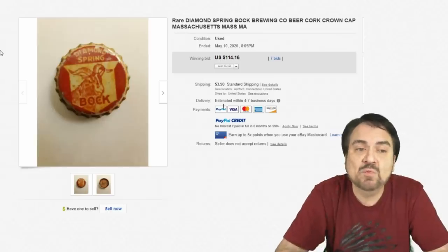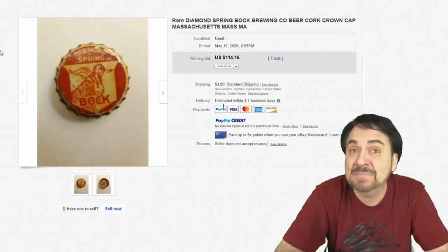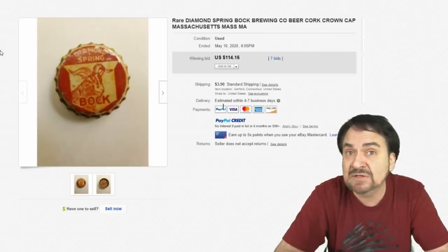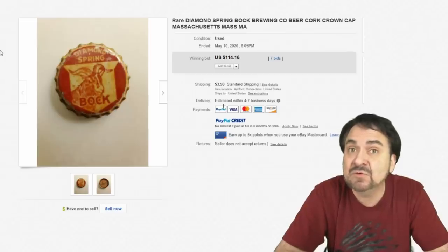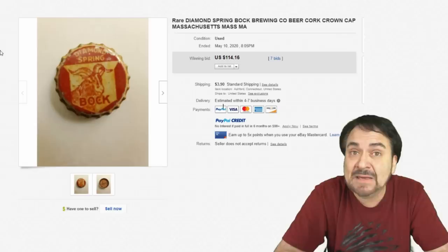Here's one with wear on it — you can see it even has some rust and discoloration. Diamond Spring Bock Beer, very interesting one. Condition is not everything in this category. Some of these very rarely show up, so when one does, even in bad condition, it still goes for good money.